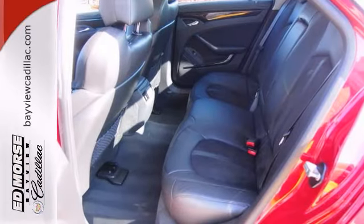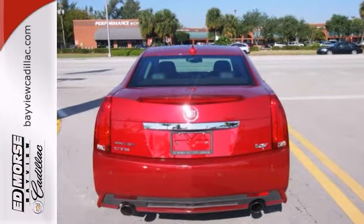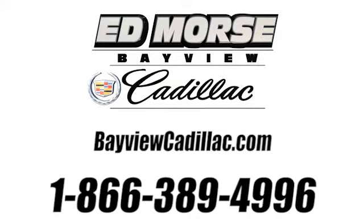These beauties don't come along that often, so you'd better act fast. Give us a call today at 1-866-389-4996. For value and for service, it's Ed Moore.